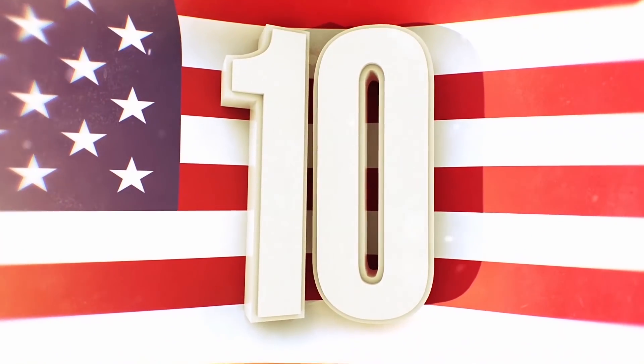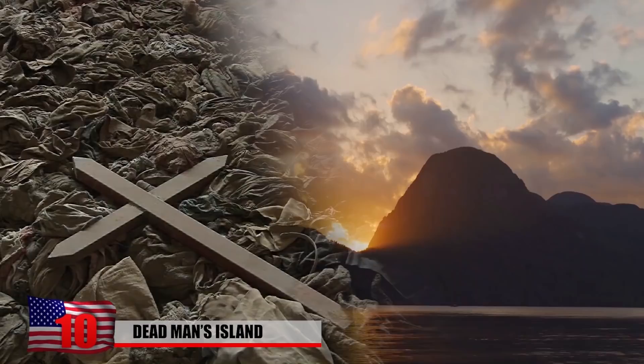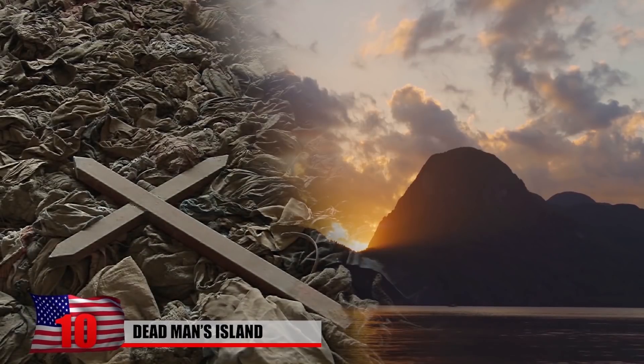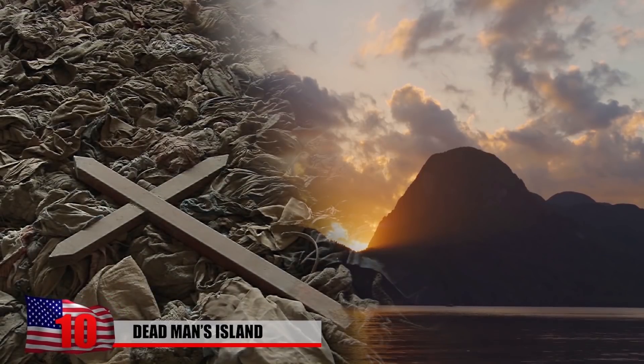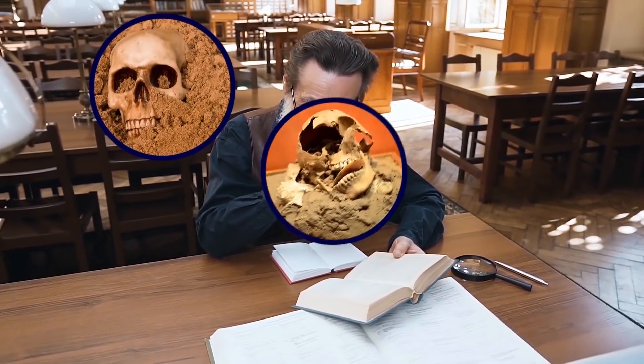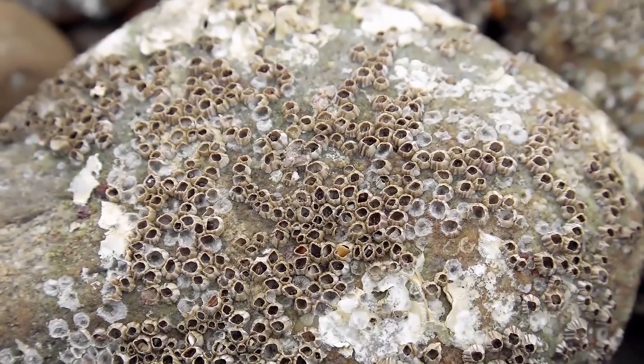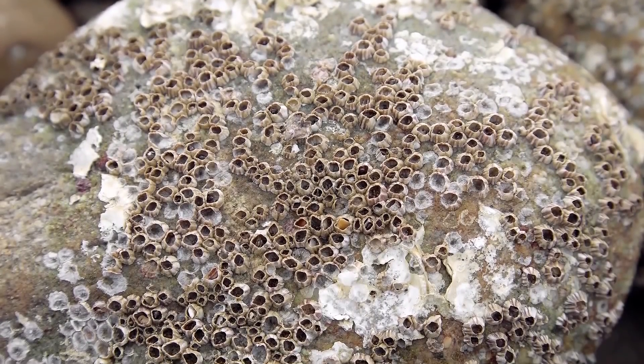Dead Man's Island in the United Kingdom is about as creepy as it gets. This forbidden island was once used as a burial ground for a prison colony and has recently been giving up some of its lost goods. Historians have been finding jaws full of teeth, broken skulls, and other chunks of human bones all throughout the island. What's even grislier is that some of the bones are so old that they've been swarmed by barnacles — don't go searching for the footage unless you're ready to see a real bone graveyard.